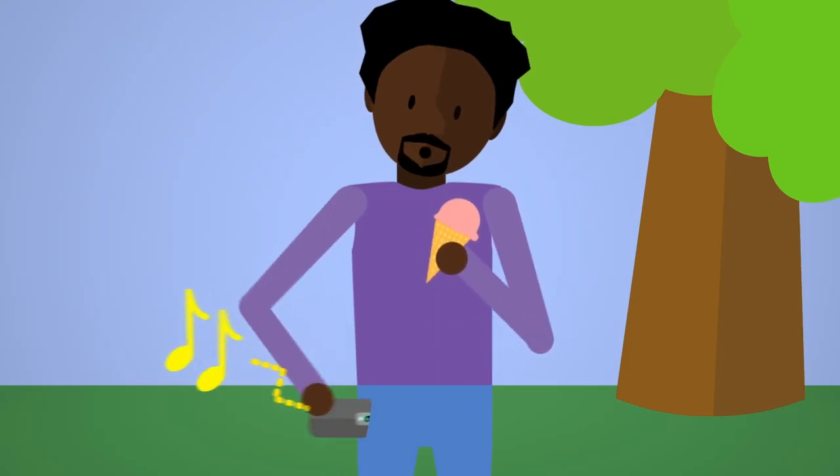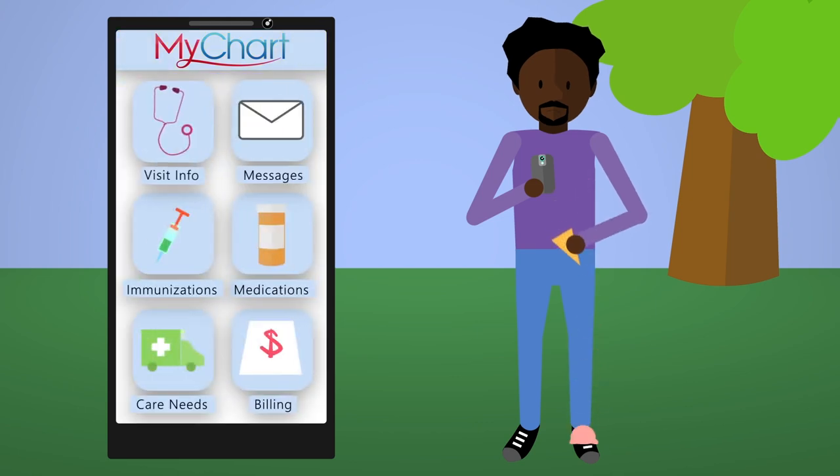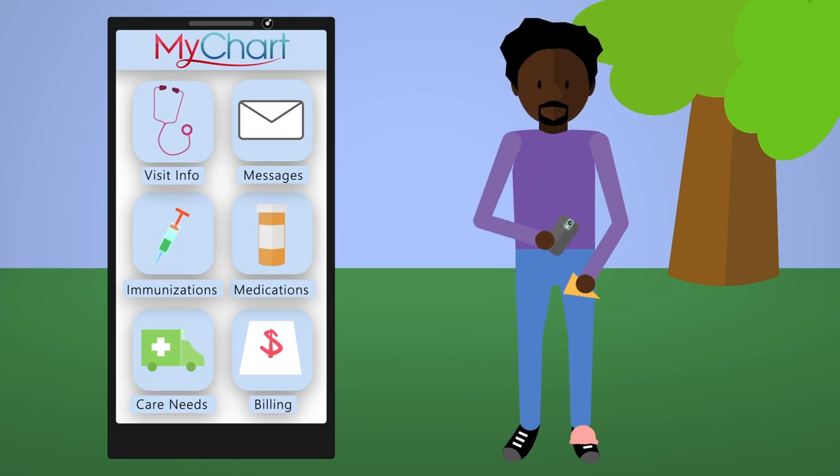With MyChart, your clinical information is always available, from visit information and lab results to a list of ongoing care needs, immunizations, medications, and more.